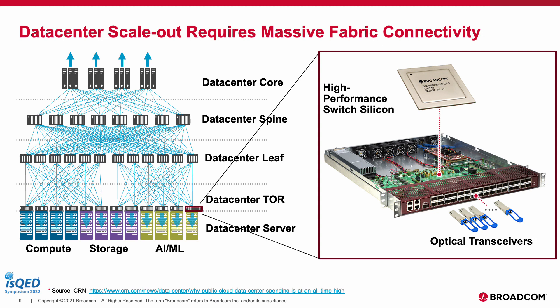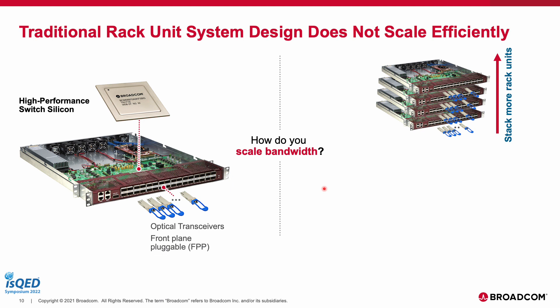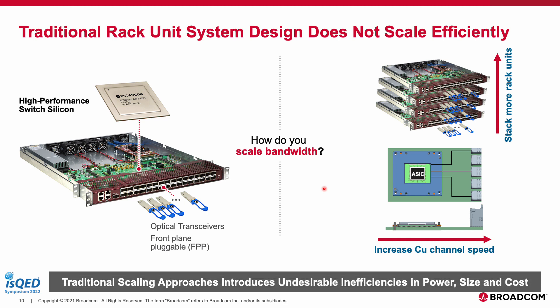The image on the right shows a design of a typical top-of-rack switch system, which doesn't look very different from a CPU or GPU server rack unit. Each has an ASIC inside the rack unit and a bunch of optical transceiver modules on the front plate as pluggables. Traditionally we have maintained this form factor, leaving us with two options to increase aggregate bandwidth: stack the rack units — which takes up more space, power, and cost — or increase the channel bandwidth, which translates to higher power as bandwidth goes up.